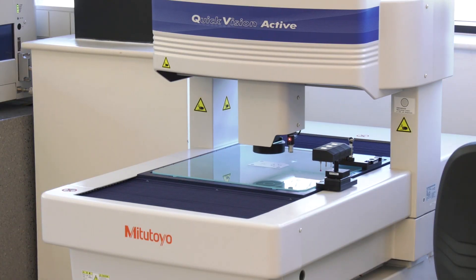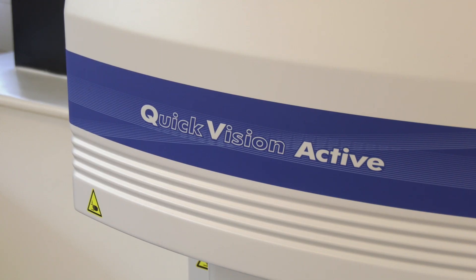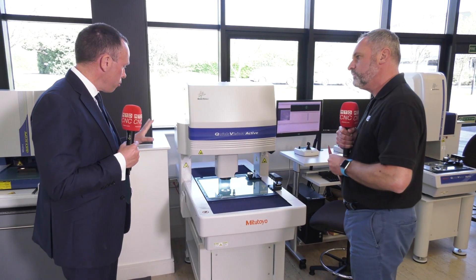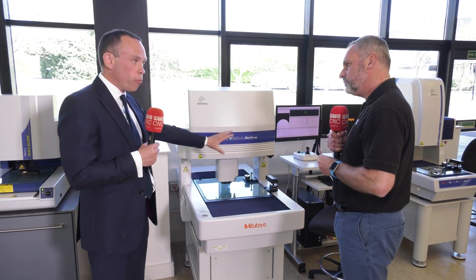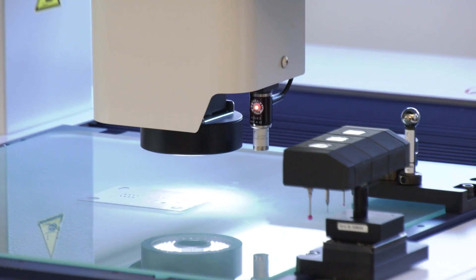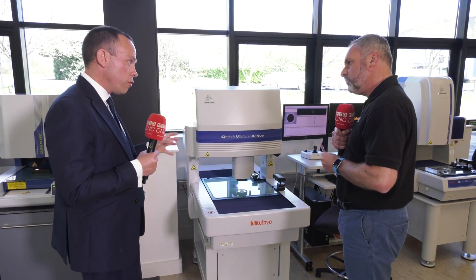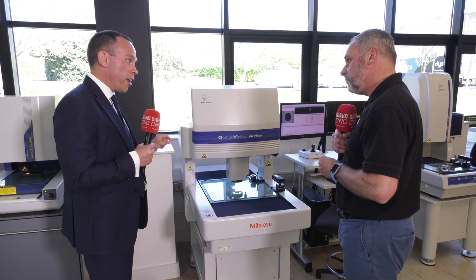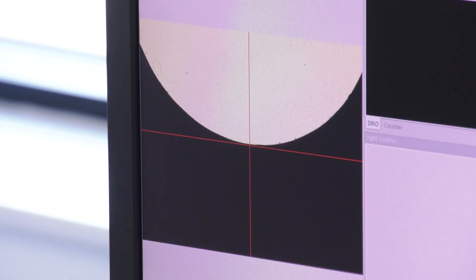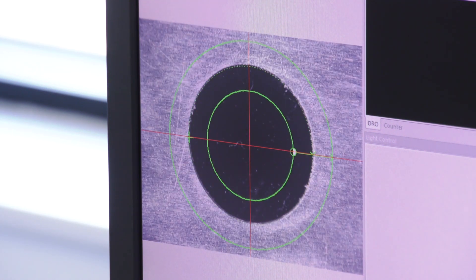Moving on to the last machine in the portfolio, we're looking at the Quick Vision Active system. This looks a little bit more automated. Yes, this is our entry level CNC machine. All our CNC machines now come with an optional touch probe rack as well, so if there are any features you can't see when doing measurement with optics, you can use your touch probe to get into those features on the sides. Starting at about two micron accuracy in our vision machines, and going right through the range down to under half a micron in accuracy, depending on the application.